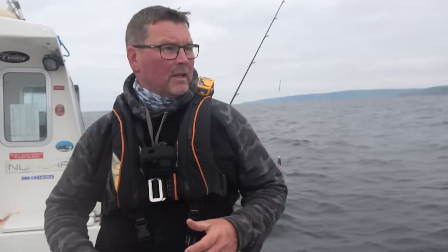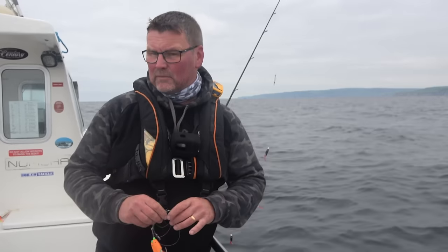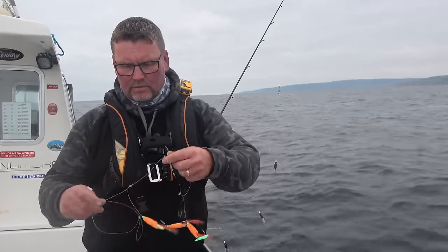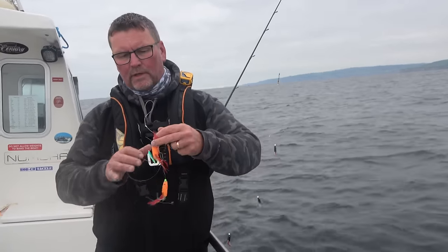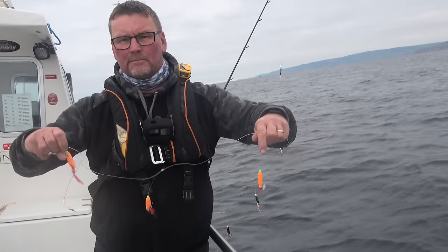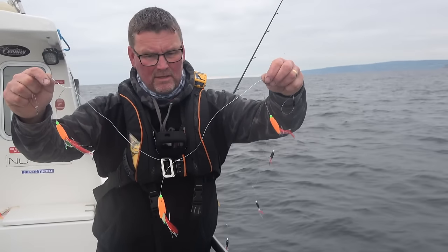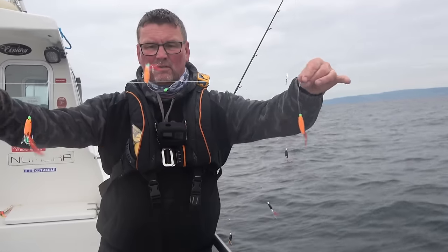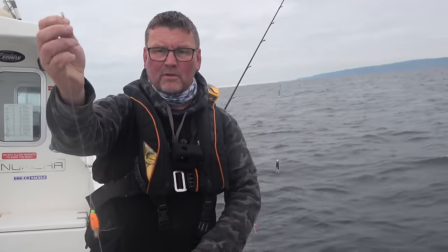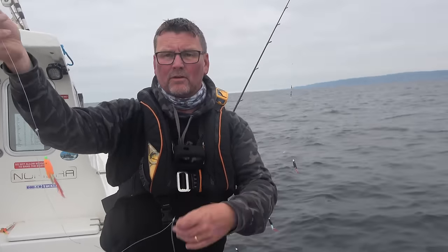Okay, so we're out on the three-mile ground. I just wanted to show you what we use. They're just these — you get three of these on a trace that's not quite a metre long, and that just clips onto the top of your braid that comes from the reel. Your lead goes on the bottom. So when you fish them, they're fished vertically and you lift them up and down.